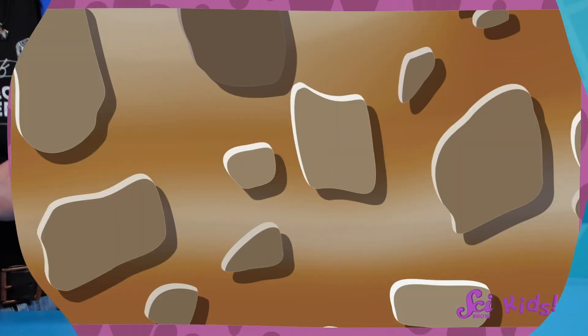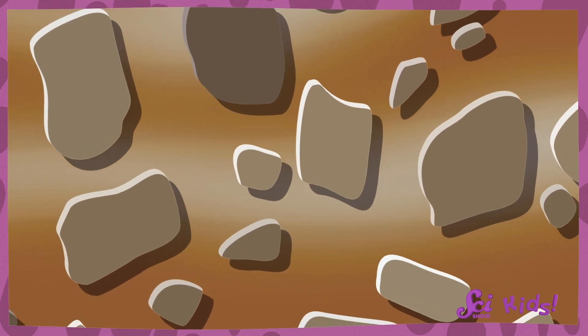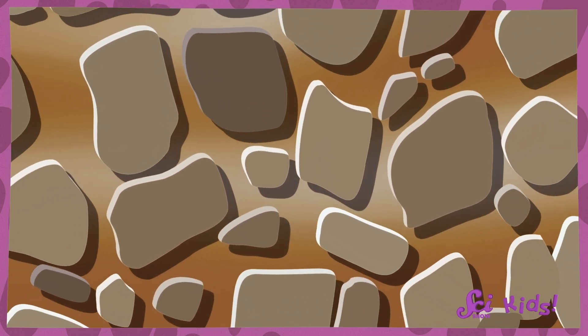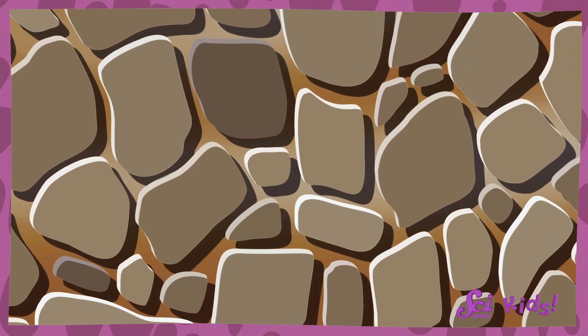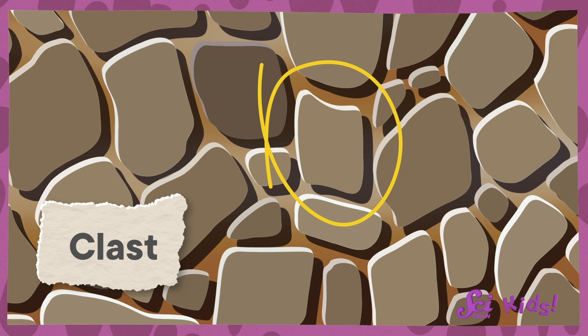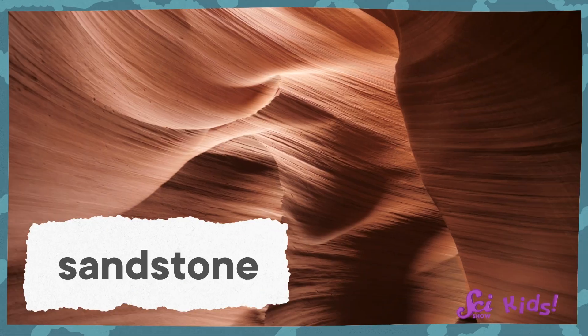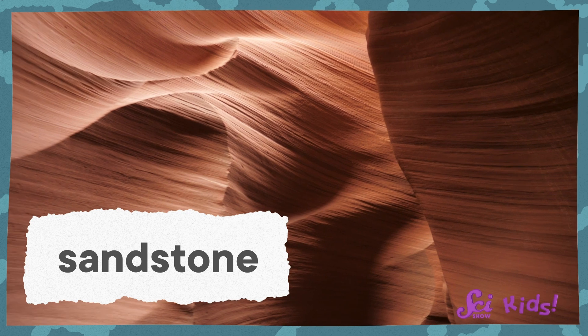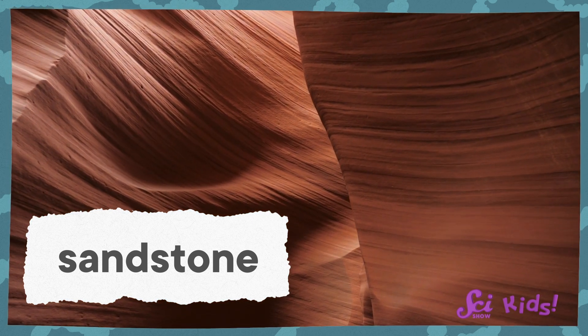And depending on what materials make up the sediment and how all the pieces stick together, scientists have come up with ways to sort sedimentary rocks. I love sorting rocks! For example, some sedimentary rocks are made by taking smaller rocks created by erosion and squeezing them together really tight until they fuse together. The individual pieces are called clasts, so the resulting rocks are called clastic sedimentary rocks. Sandstone is one of the most common versions of that — a rock made from sand. Can you see all the layers of sand that were built up on top of one another?